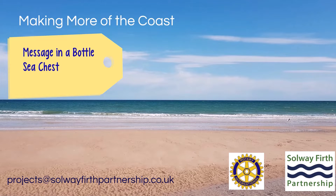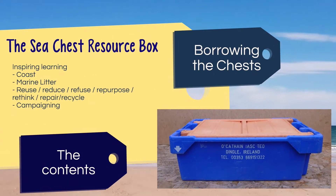The Making More of the Coast project has involved creating a topic-based cross-curricular learning resource based on the theme of A Message in a Bottle. This is the Message in a Bottle Sea Chest resource box. It's been made from old fish boxes which were washed up along the Solway Coast. We've repurposed them to create an interesting container for a range of items to inspire learning about the coast, marine litter, the problem with plastic, what to do with it, and campaigning.